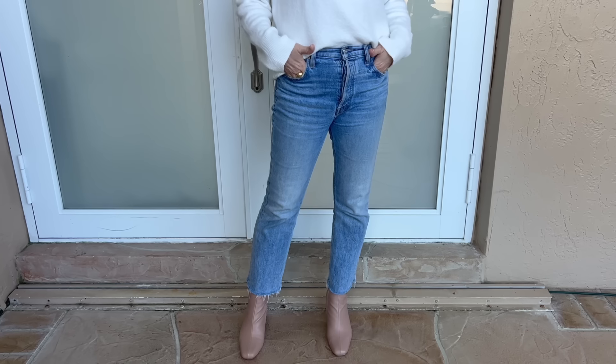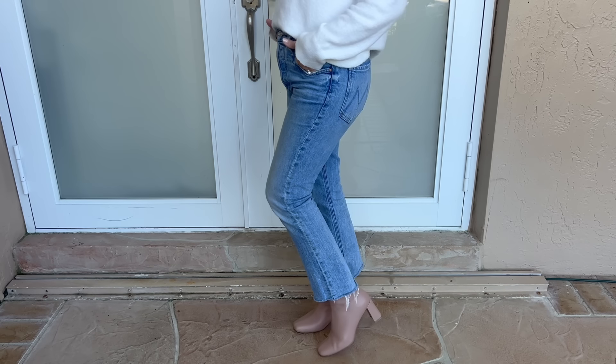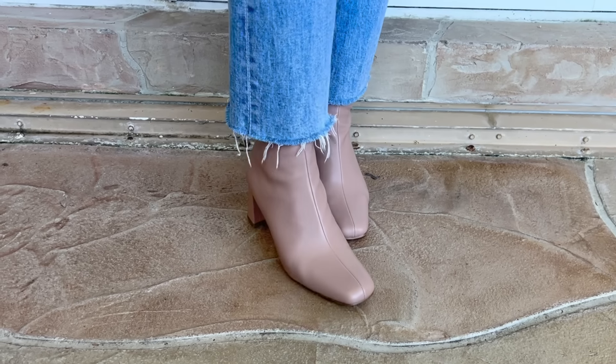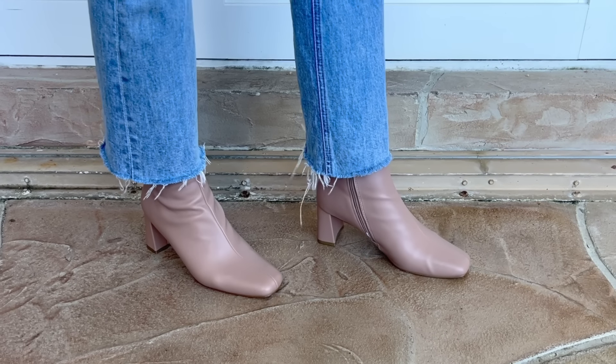Moving along to jean number two: a cropped straight leg jean. A straight leg jean has a little bit more relaxed feel — not quite as fitted in the legs and thighs, definitely a little bit wider at the ankle. This one is cropped to around ankle length with a raw hem. Depending on your inseam, yours could be a little more or less cropped. This will also apply whether you're wearing a straight cropped jean or a kick boot crop jean. In 2024, you're going to want to look for a boot with a higher shaft with these cropped jeans.